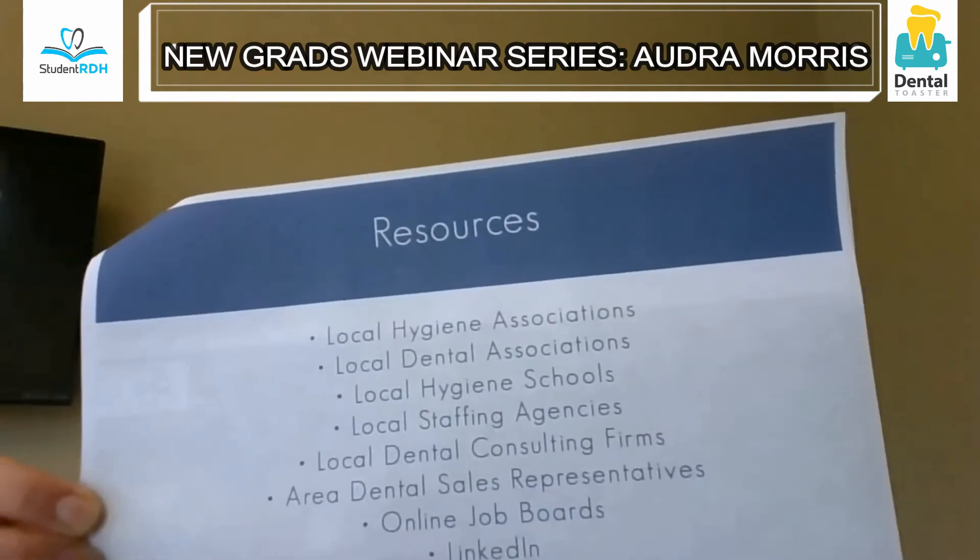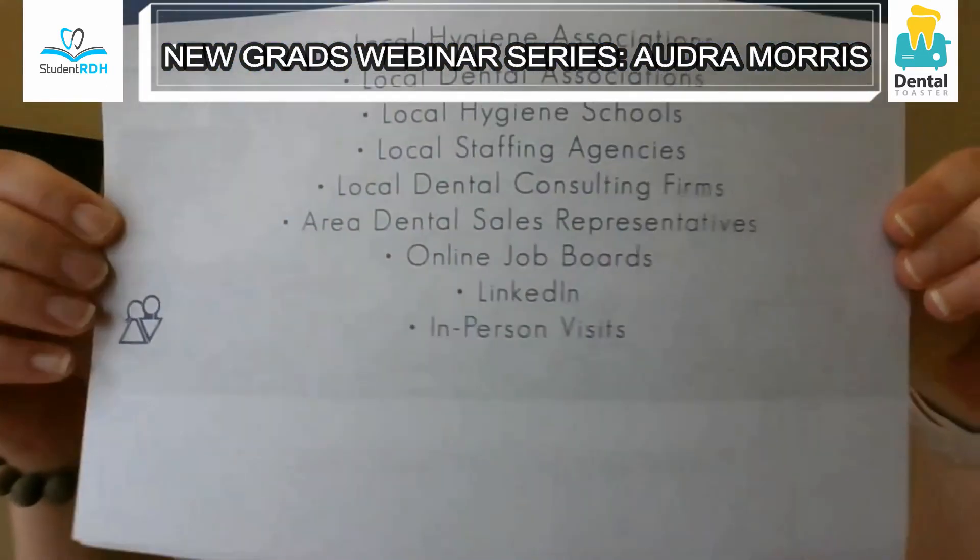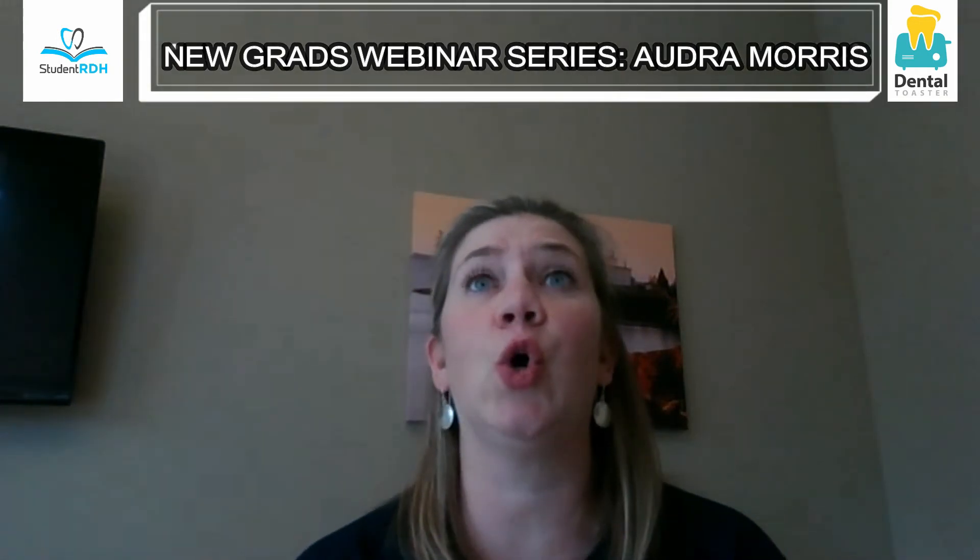Your local dental hygiene society and local dental association are gold mines. The hygiene society is going to know which dentist might ask you to stay late or work through lunch, or which dentist is very supportive of their hygiene department. They know all those inside tips and tricks from interacting with hygienists in the marketplace.